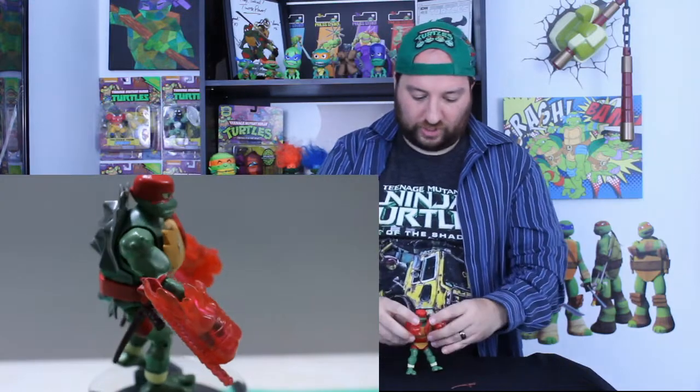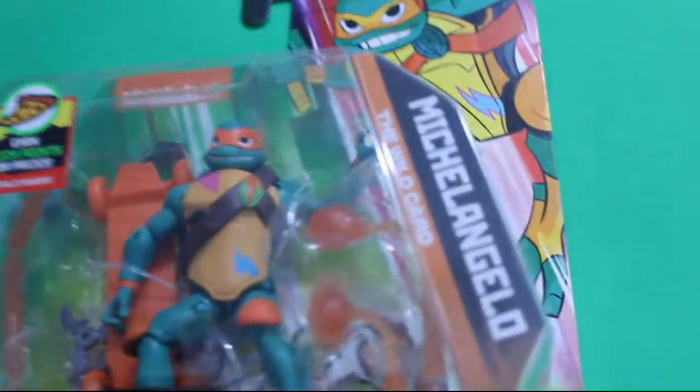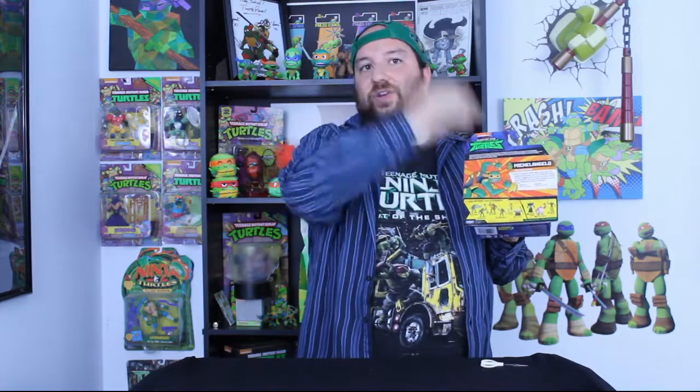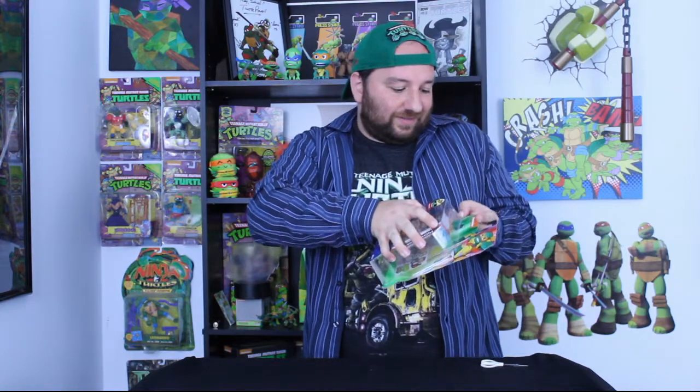Now here we got Michelangelo — the wild card. As the youngest turtle, Mikey has a wild colorful personality. He's an artist and spends his time tagging the turtle's lair and his shell with graffiti. He's an eternal optimist and an absolute natural at ninjutsu. His species is a box turtle — the same species as all the other turtles we've seen in previous series, while all the other turtles in this series are different species. His weapon is a kusari-fundo — I'll probably mispronounce that. As a kid I had a hard time saying nunchaku, so now they're just making kids learn all these Japanese words.